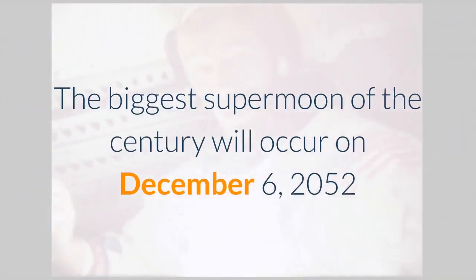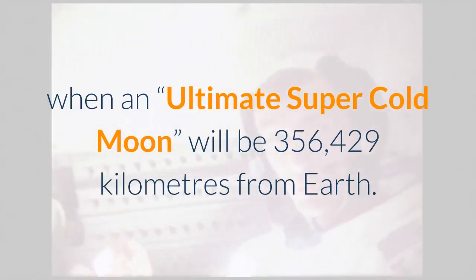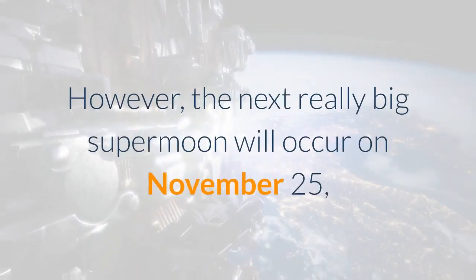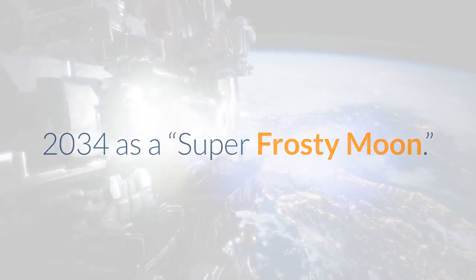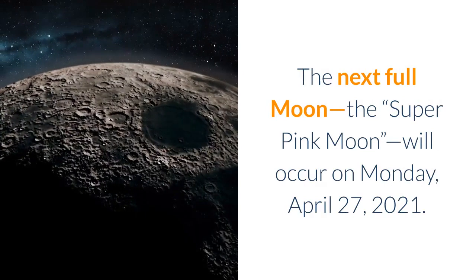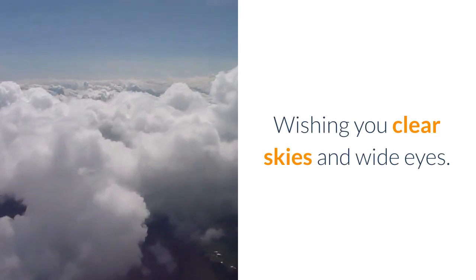The biggest supermoon of the century will occur on December 6, 2052, when an Ultimate Super Cold Moon will be 356,429 kilometers from Earth. However, the next really big supermoon will occur on November 25, 2034 as a Super Frosty Moon. The next full moon, the Super Pink Moon, will occur on Monday, April 27, 2021. Wishing you clear skies and wide eyes.